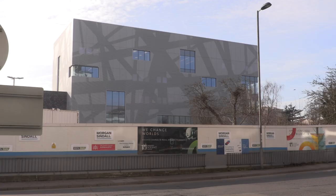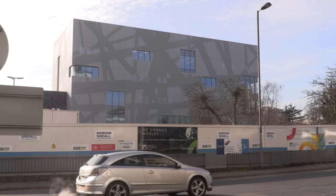The building should become accessible in the coming weeks, but its official launch will be in September, ready for the new academic year.